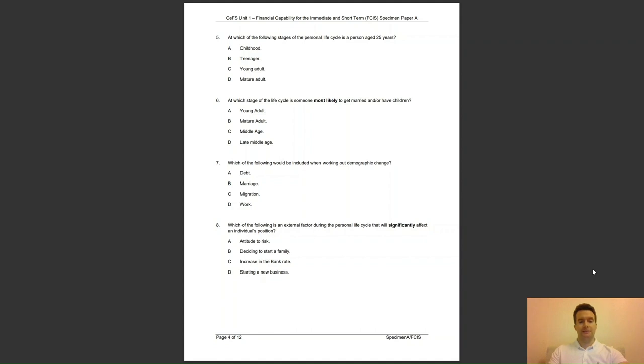Question 8: which of the following is an external factor during the personal life cycle that will significantly affect an individual's position? Is it A, Attitude to Risk; B, Deciding to start a family; C, Increase in the bank rate; or D, Starting a new business? The answer is C — any change to the bank rate is decided by the Bank of England.